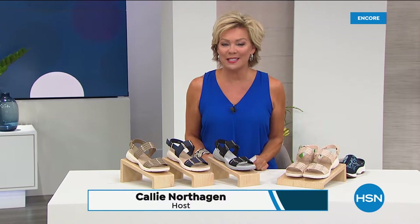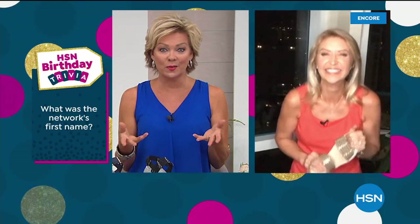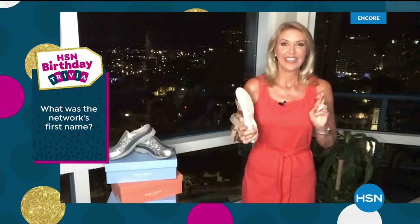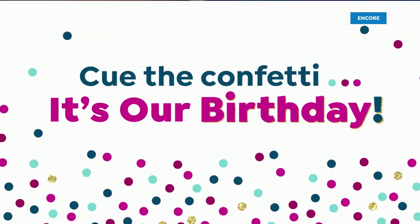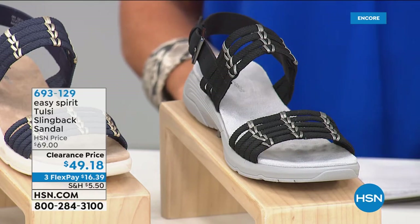Answer to our trivia question from Cindy. What was the network's first name? Cindy Matthews says she believes it was the Home Shopping Club. That is correct! 43 years ago, that was our first name — the Home Shopping Club. Well, we're not a club anymore, you don't have to have a membership to shop here, but we are going strong. Thank you for celebrating our birthday with us.